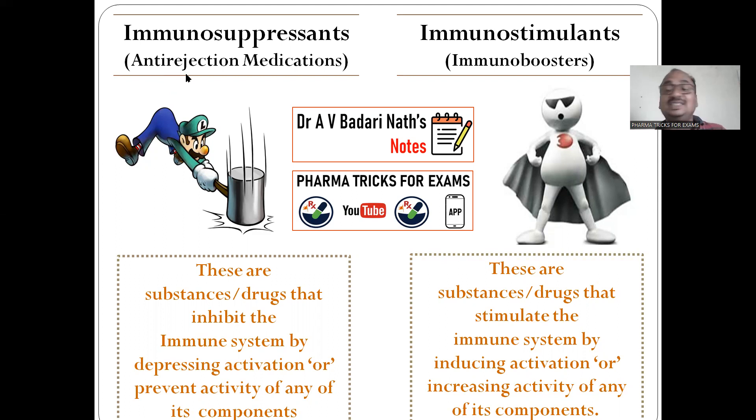Immunosuppressants are also called anti-rejection medication. If there is a kidney transplantation, what happens? The person who took a kidney — the immune system present in his body tries to reject the kidney. It is making the biggest problem. In such cases, you have to give medication to suppress the immune system — compulsory, mandatory. That's why this is called anti-rejection medication, and it is very essential for the transplantation of any organs.